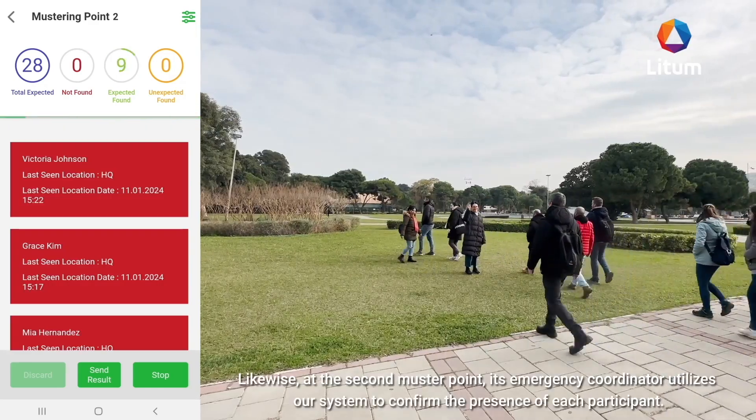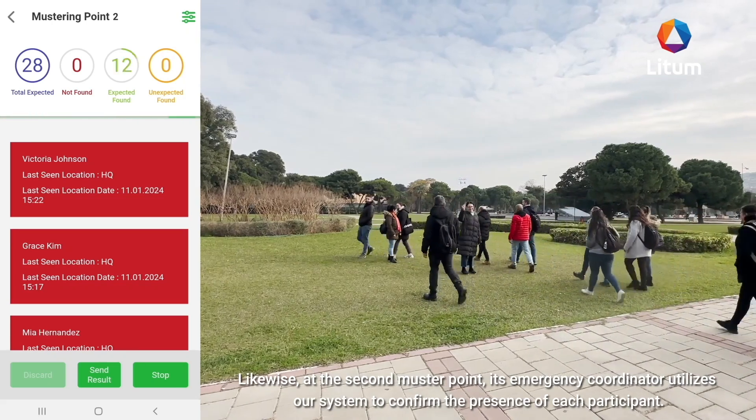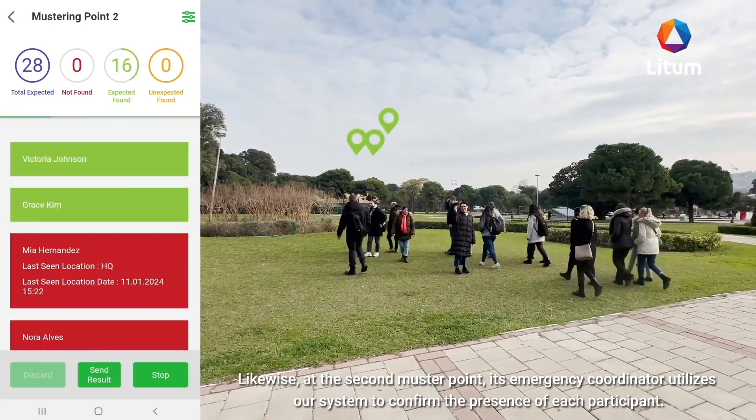Likewise, at the second muster point, its emergency coordinator utilizes our system to confirm the presence of each participant.